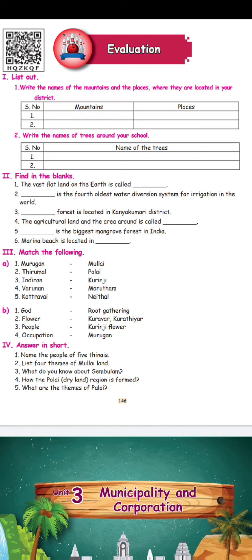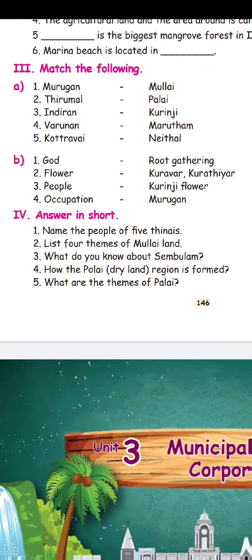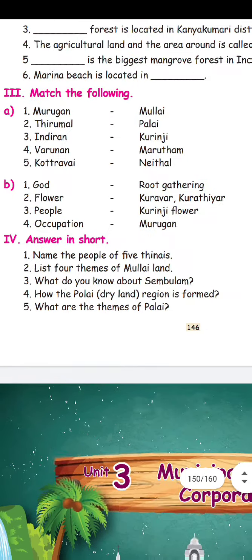Match the following. We have a god name — that's the same land, we will tell you. First is Murugan. Murugan is here — Kurunji. Murugan is in the hills.